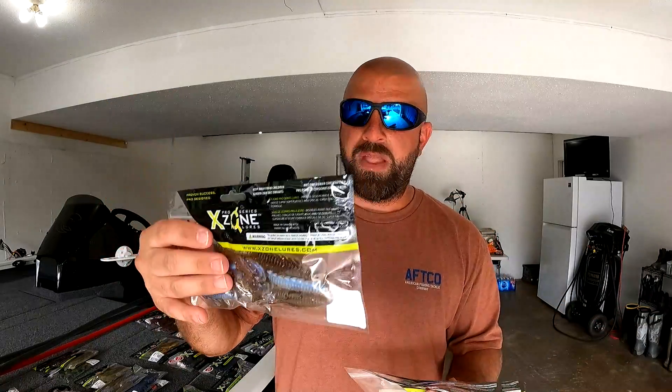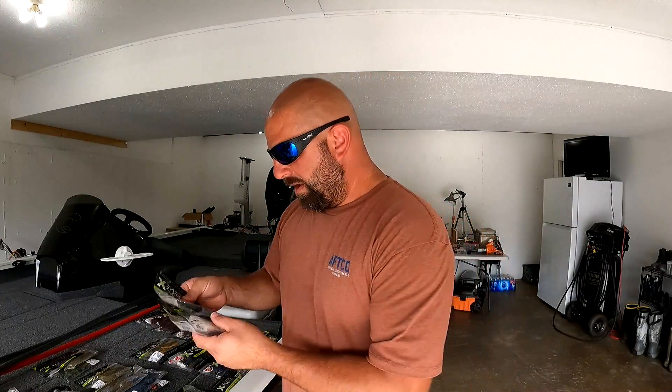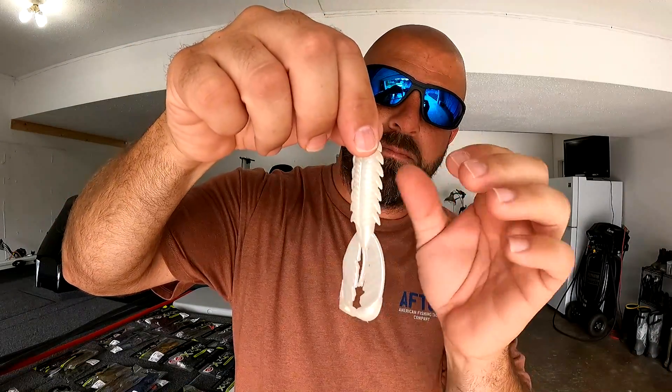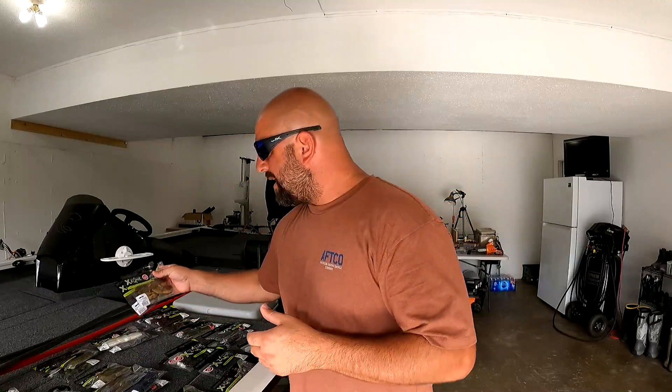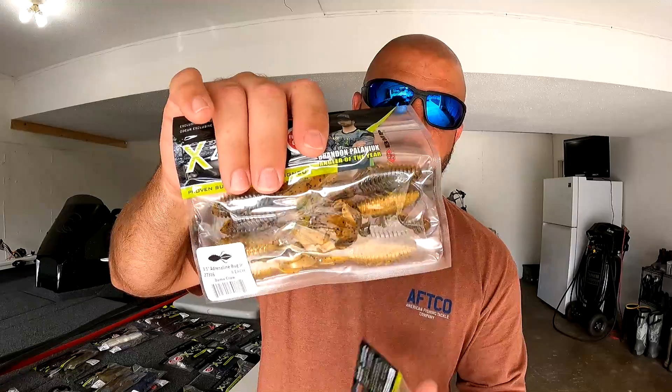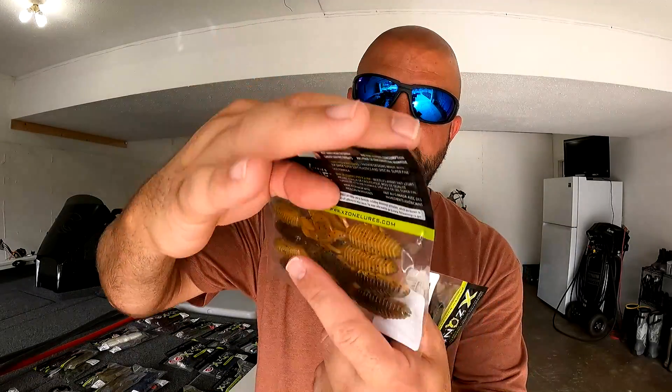For the Adrenaline Craw, I got them in pearl for my white buzz baits, black and blue for my black buzz baits, and 309 for my bluegill-color buzz baits. Normally I toss black and blue, white, and something with a chartreuse and gold blade that I think looks like a bluegill — so I plan to put the 309 on those. I also picked up a couple of the Drillbit Bug Juniors in Bamacraw and black blue flake.